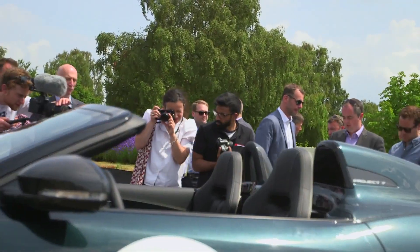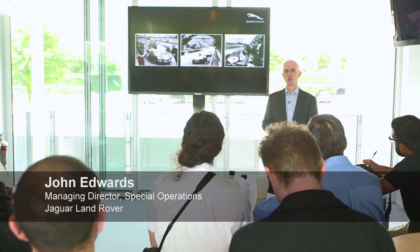The car was inspired by Jaguar's great racing pedigree. It's also, as I'm sure you're all aware, the 60th anniversary of the D-Type and its design.